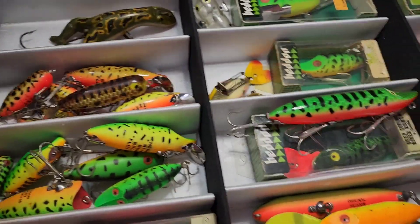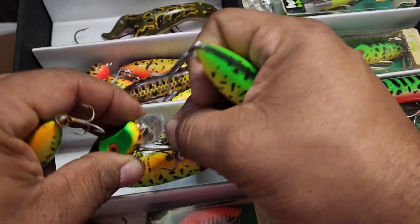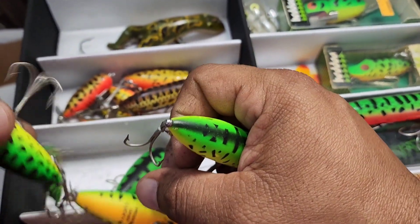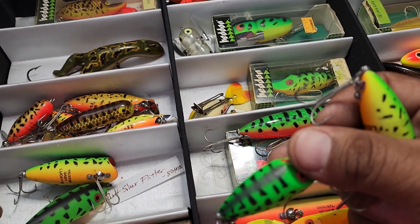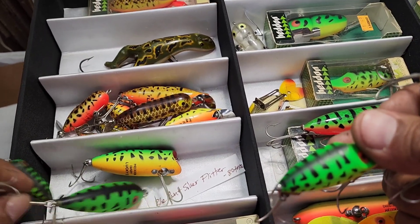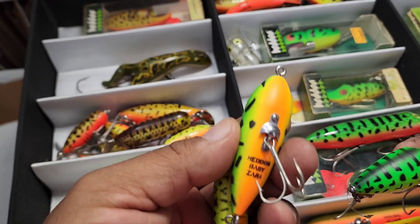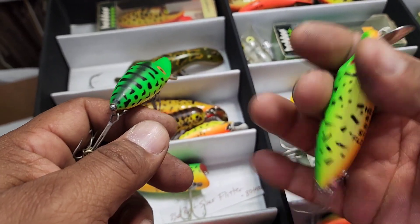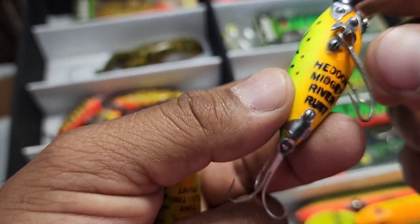Let me show you different models here because we do have different types of models on the runts. This box has a lot of good lures in here, all jam-packed together. I'll get them out and drop them in these boxes and continue to add to them as we go. I was going to show y'all the Zara — the baby Zara. So we got this is your floater, and this should be your sinker or your Midget River Runt.